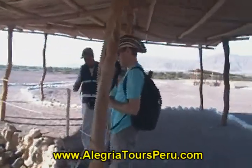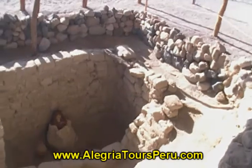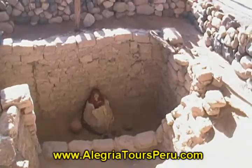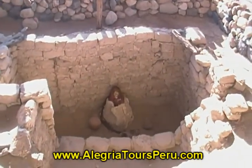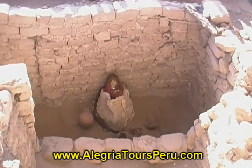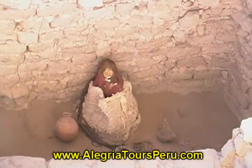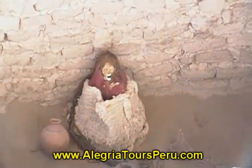Chowchila Cemetery is located 27 km south east from Nazca city. This cemetery is considered one of the most important cemeteries. It has a dimension of two kilometers long by five hundred meters wide.